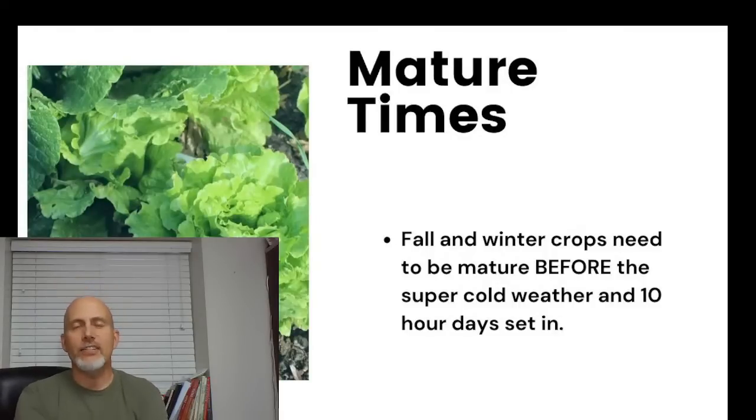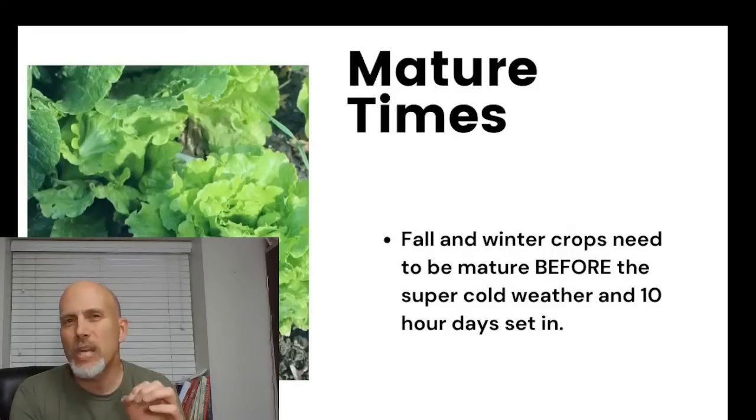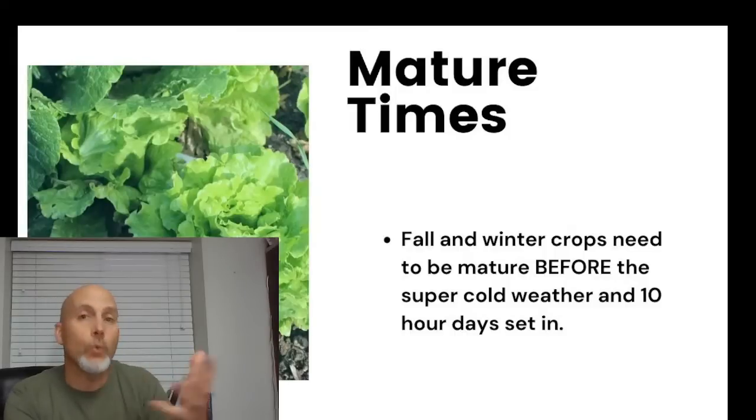I also want to quickly touch on spring planting. If you have a hoop house or cold frame, you ought to be able to plant about four to six weeks sooner than everyone else. For example, outdoors we normally don't really start until about April 1st, but in my cold frames and hoop houses I'm looking at mid-February to the first of March. Tomorrow we'll talk more about how to use and build those.